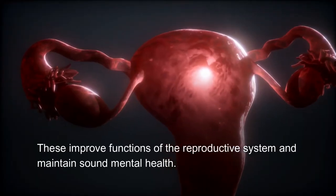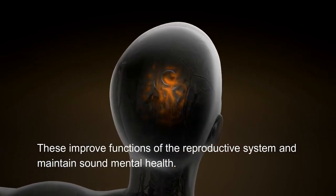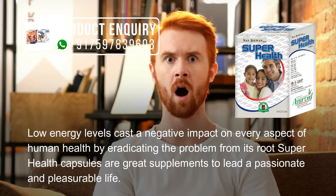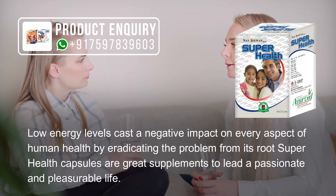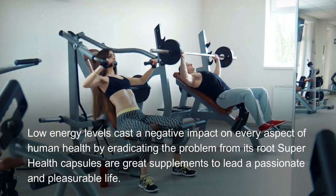These capsules are vitality enhancers that keep stamina higher and strengthen the body's musculoskeletal system. They improve functions of the reproductive system and maintain sound mental health. Low energy levels cast a negative impact on every aspect of human health; by eradicating the problem from its root, Super Health Capsules are great supplements to lead a passionate and pleasurable life.